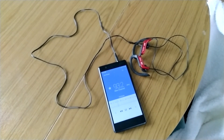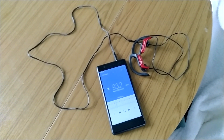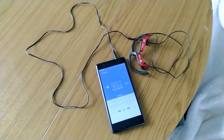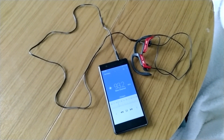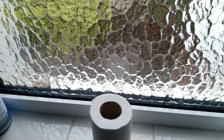Despite being nestled in the hills, radio reception is possible, but there is no radio in the house so you'll have to use your own. There are quite a few stations available.